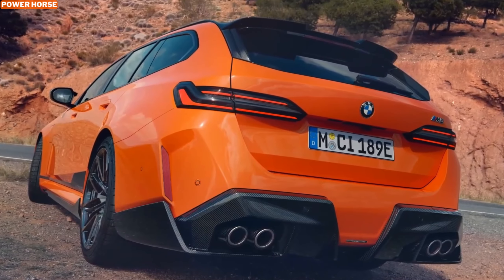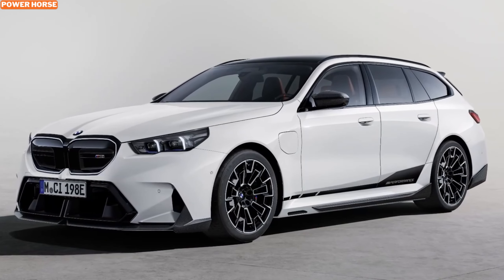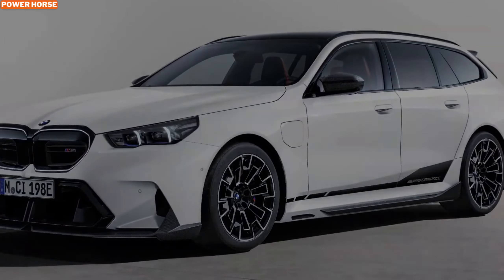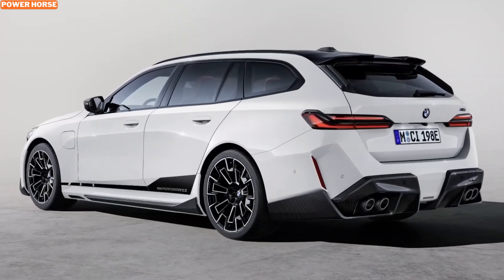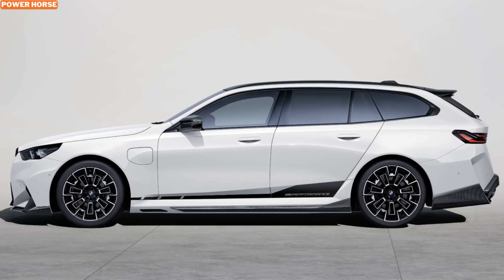The 2025 BMW M5 Touring has always been a bold statement, but these new M Performance parts elevate it even further. The most noticeable changes start at the front with a brand-new splitter. This aggressive piece not only enhances the vehicle's aerodynamics but also gives the car a more aggressive, track-ready appearance. At the rear, you'll find a newly designed split rear diffuser that helps the M5 Touring maintain stability and grip at high speeds. These additions give the car an assertive stance that demands attention, as if the car wasn't wide enough already.